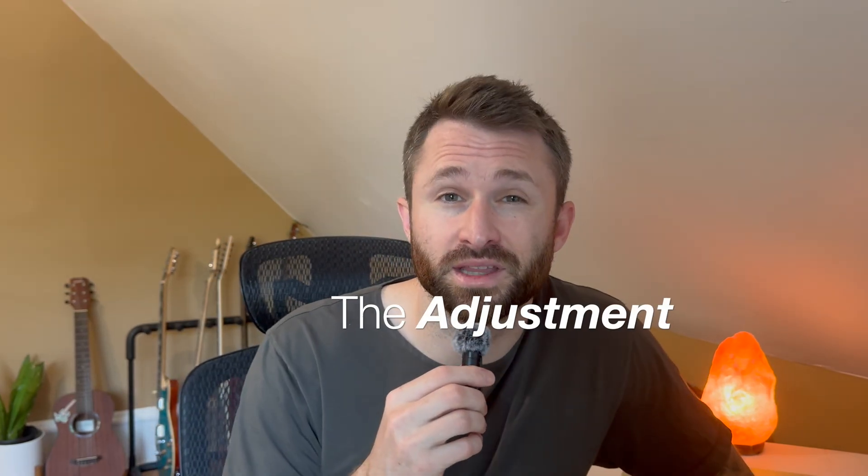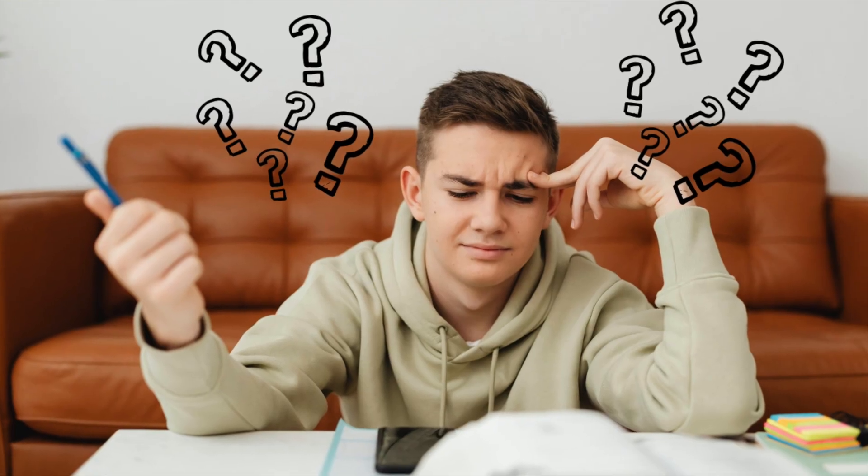First, let's talk about the adjustment. X-ray school is intense. A lot of students come in thinking it's similar to the prereqs or gen eds they took previously to get into the program, but it's a completely different beast. Your first semester is all about laying the foundation, and trust me, it comes at you fast. So don't be surprised if you feel overwhelmed those first few weeks — that's completely normal.